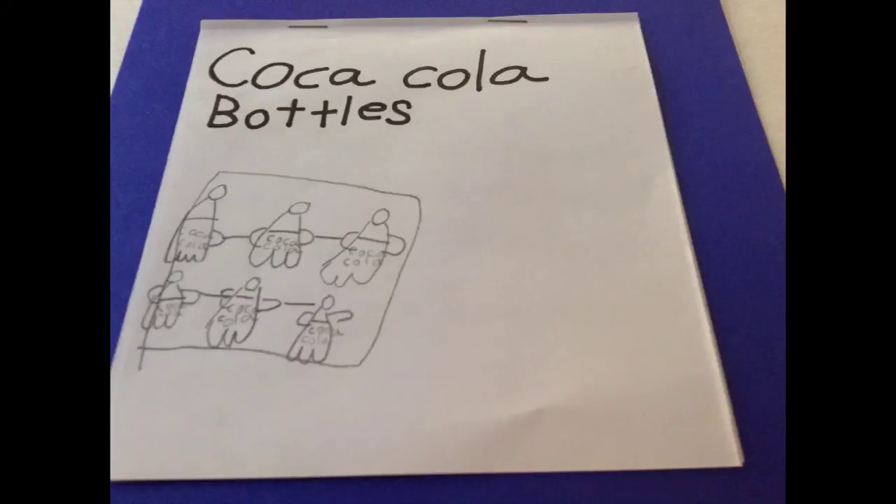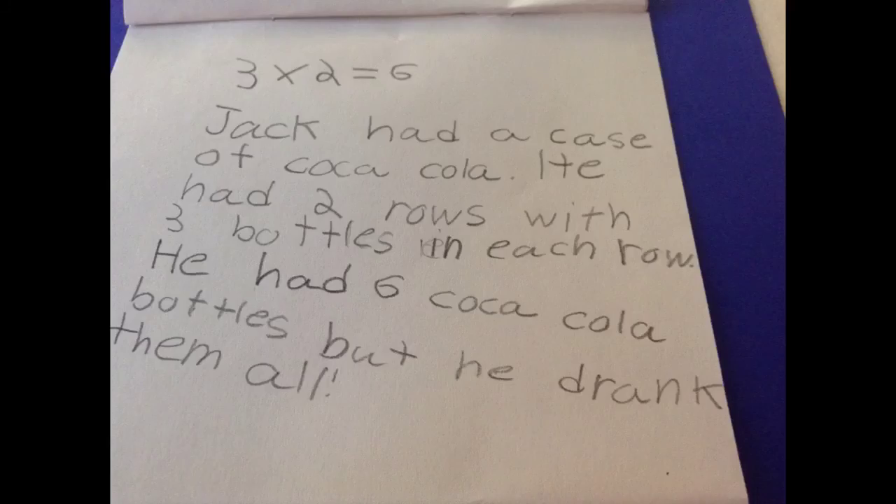Coca-Cola bottles. I saw the Coca-Cola bottles at Walmart. There were two rows of three Coca-Cola bottles. There were six in the array. Three times two equals six. Jack had a case of Coca-Cola with two rows and three bottles in each row — six Coca-Cola bottles. He drank them all.